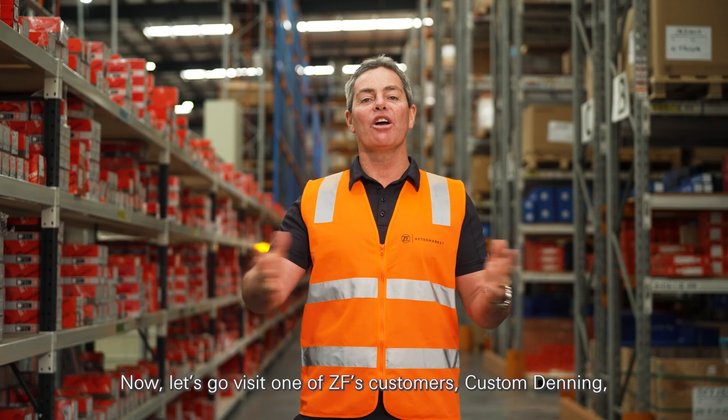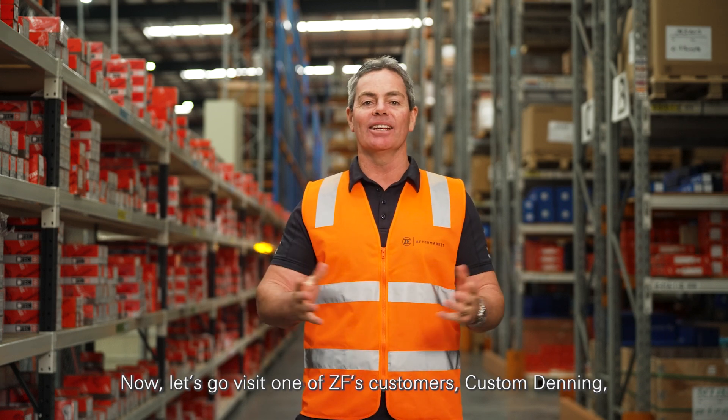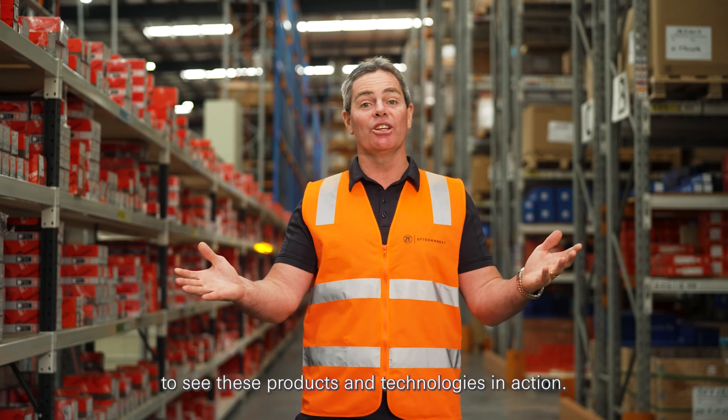Now, let's go visit one of ZF's customers, Custom Denning, to see these products and technologies in action.